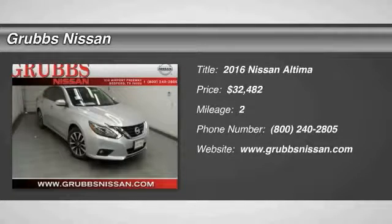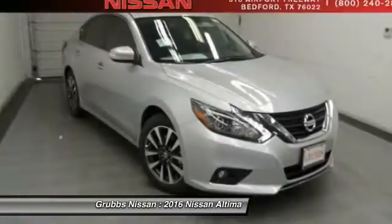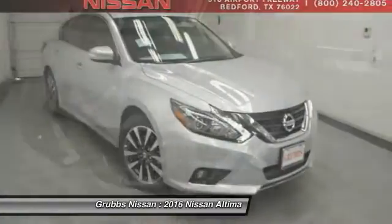2016 Altima. The Nissan Altima offers advanced features to make life easier, including push button ignition, which comes standard.